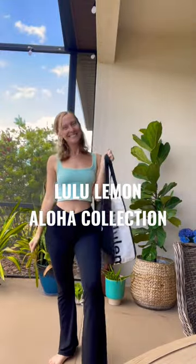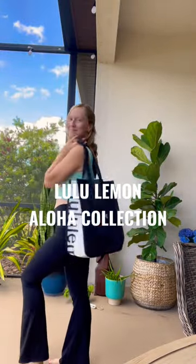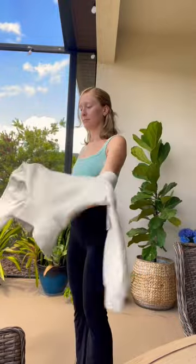If you watched my other videos, you know that I spent a month in Hawaii, and I wanted to show what I got from the Lululemon Aloha collection, which is only sold locally on the island.